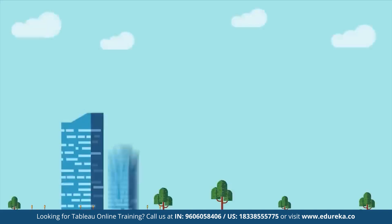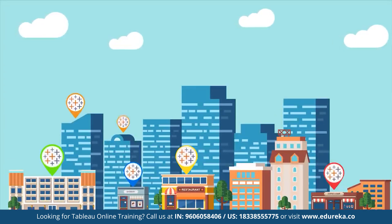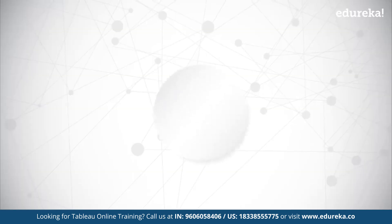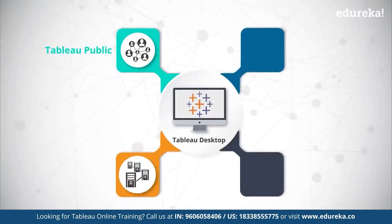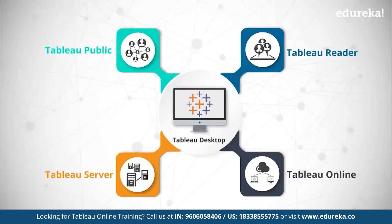From large-scale corporates to small-scale organizations, Tableau is used and preferred by everyone, everywhere. Tableau's product suite includes development tools like Tableau Desktop and Tableau Public, and sharing tools like Tableau Server, Tableau Reader, and Tableau Online, which is Tableau on cloud.